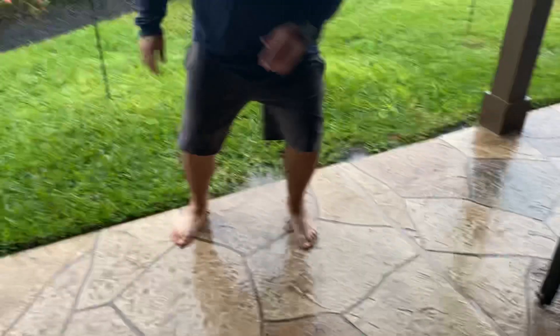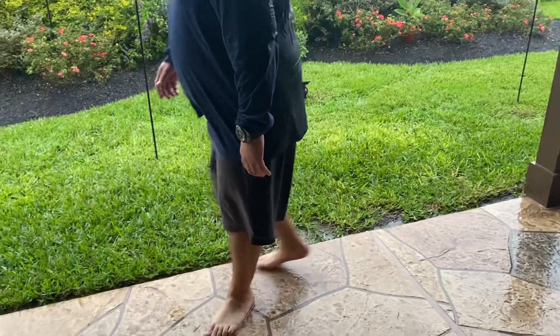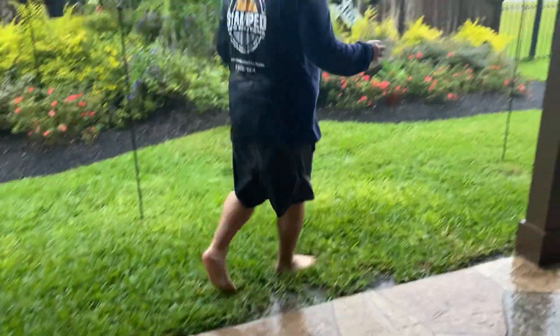So here I am running in from the outside soaking wet. You can see all the water on the ground. There's just no slipperiness going on. I'm purposely trying, guys, to make it slippery. Why is it not slippery?